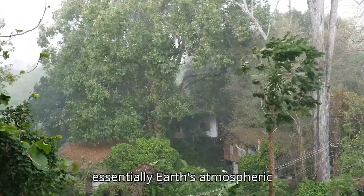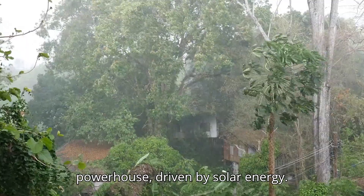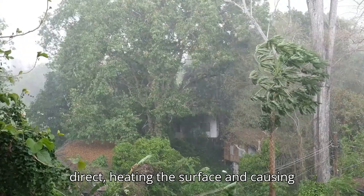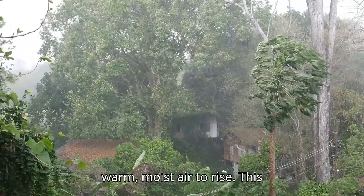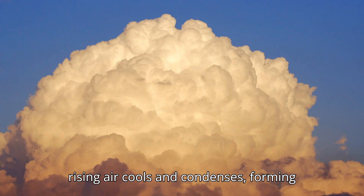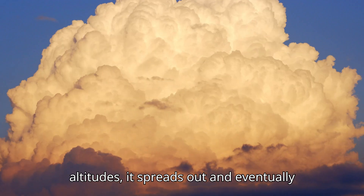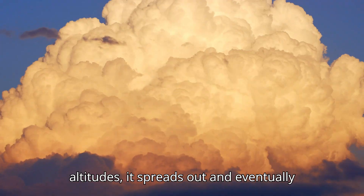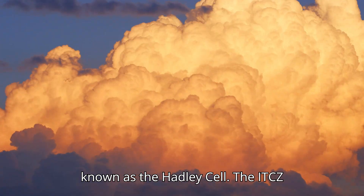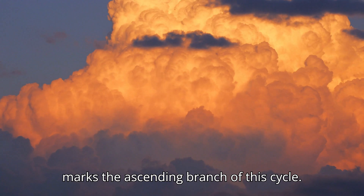The ITCZ is essentially Earth's atmospheric powerhouse, driven by solar energy. At the equator, the sun's rays are most direct, heating the surface and causing warm, moist air to rise. This rising air cools and condenses, forming clouds. As the air reaches higher altitudes, it spreads out and eventually sinks in the subtropics, creating a cycle known as the Hadley Cell. The ITCZ marks the ascending branch of this cycle.